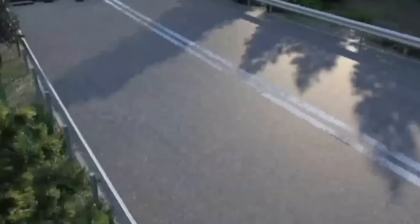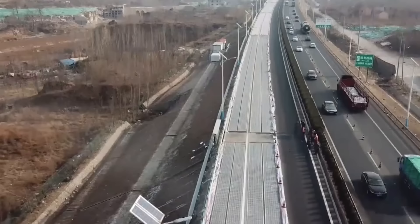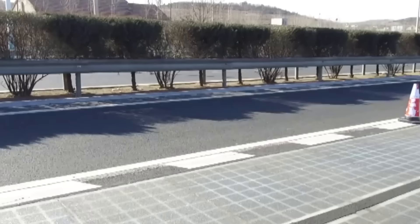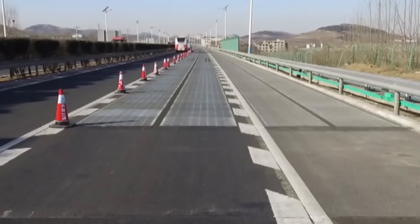In December 2017, the second project was completed and the 1.6-kilometer-long Jinan Expressway was covered with solar panels. The road you see on the screen is one of the first solar highways in the world.